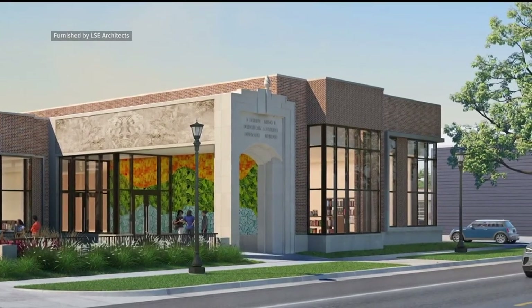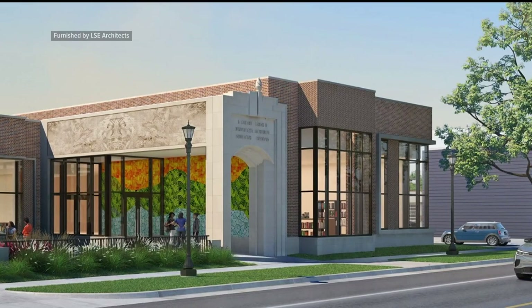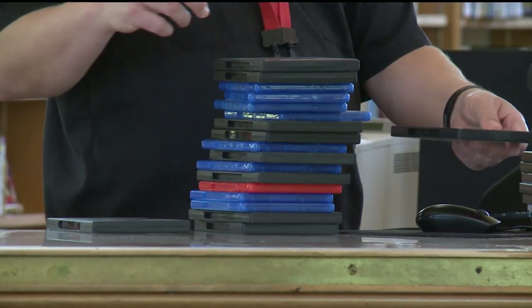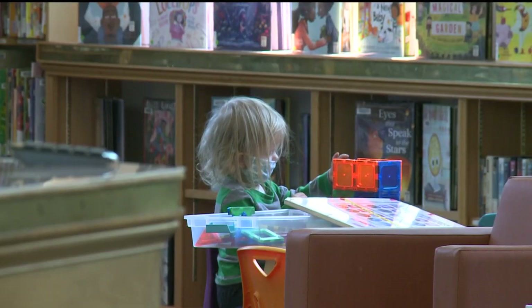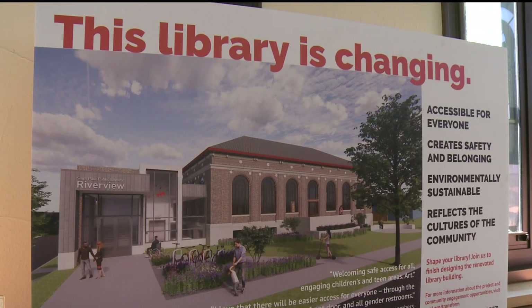The city of St. Paul has committed to covering the $8.1 million project at Hamlin Midway, and work will begin next year. But funding isn't secured for the other two sites. As St. Paul Public Library seeks state and federal investments, friends of the library are working on donations — but at least the vision is there.